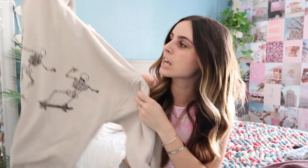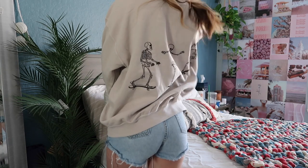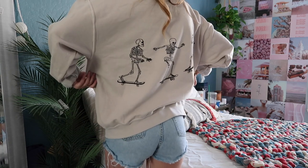Sticking with the Urban Outfitters trend, the next two were in my last haul video. One is this skateboarding skeleton crew neck — kind of a nudish tan sand color with black skeletons skateboarding on the front and on the back. I got this one in a large extra large. I love oversized crew necks and this one looks really good with biker shorts.